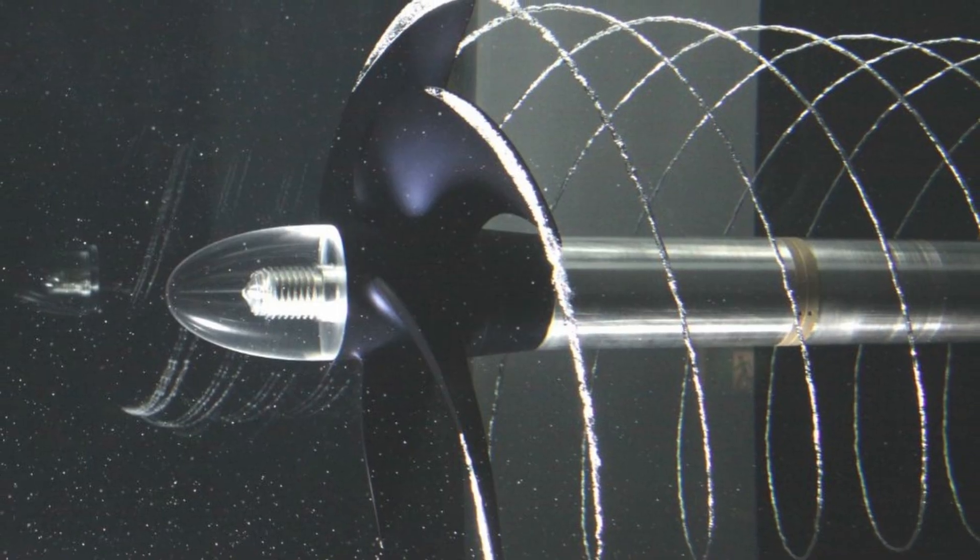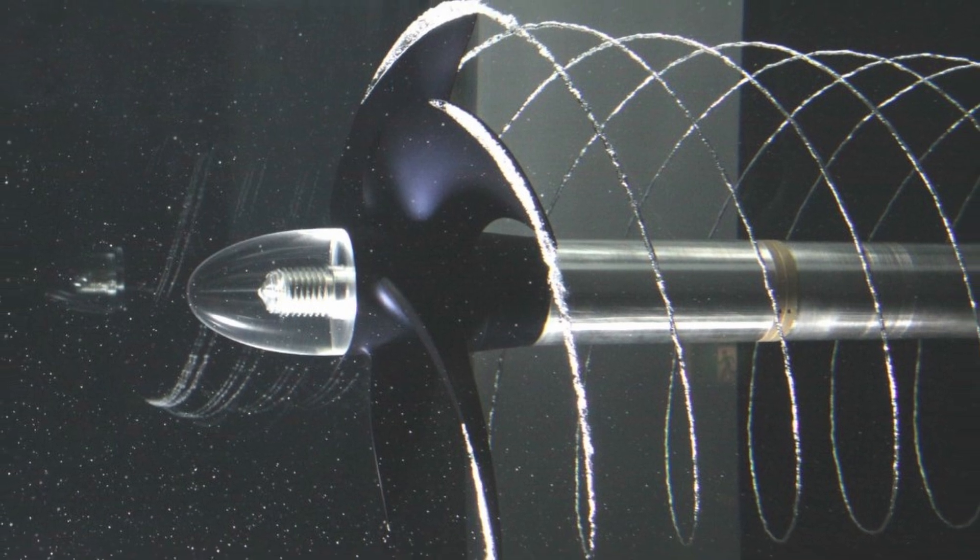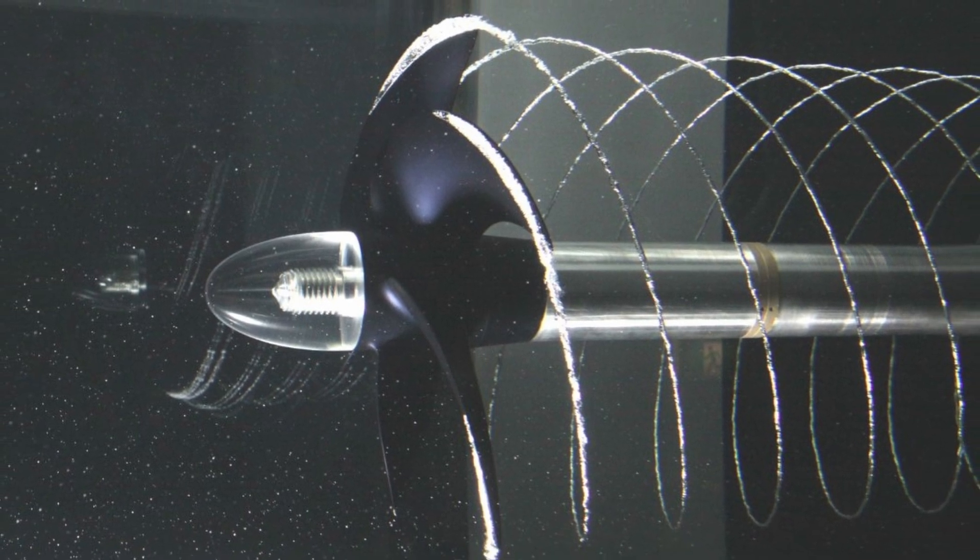You can see in this diagram that cavitation forms bubbles that spiral along with the prop and cause the prop to slip somewhat, because it doesn't have full contact with the water — it's got those air bubbles in it. Even though those air bubbles are actually steam from the water boiling and aren't in contact with the very tips of the prop, it does two things: it causes the prop to slip a little and become a little ineffective — not anywhere near as bad as ventilation — but it also causes a lot of damage to the prop.